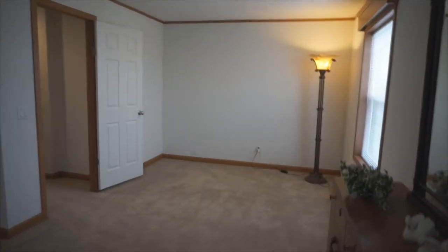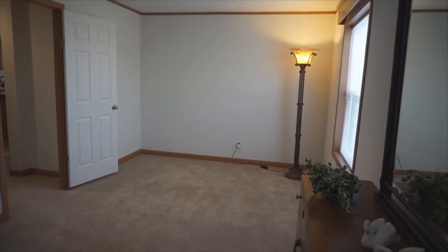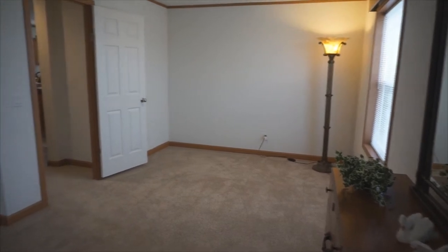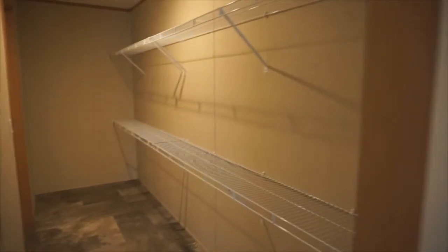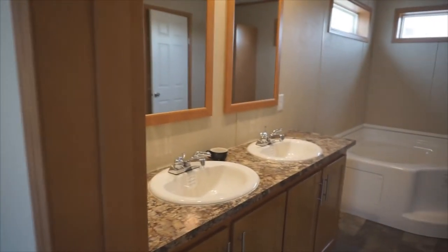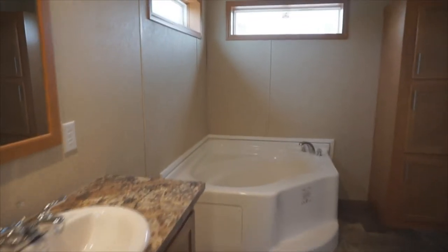At the end of the master suite is what we call the parents retreat. This could be a sitting area, office, or workout room. There's a large master closet with both an entrance from the bathroom or from the bedroom. The master bathroom has two vanity sinks, separate corner tub, large windows, tall linen tower, and separate shower.